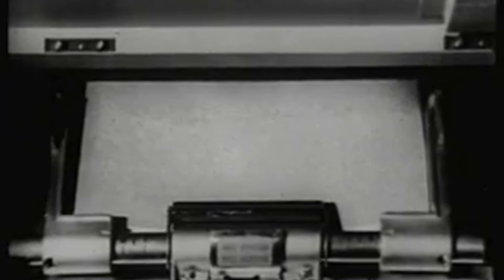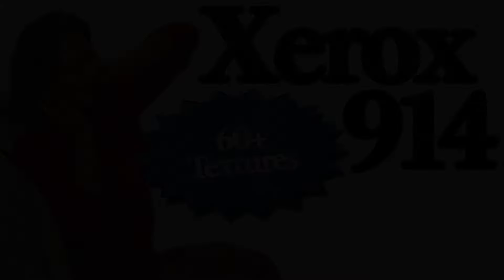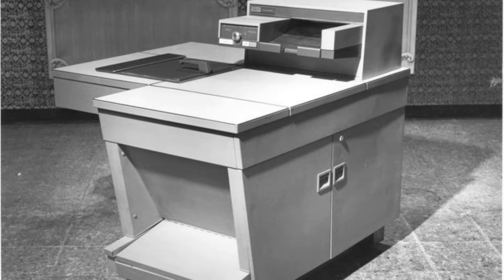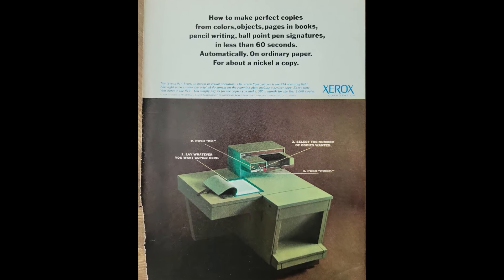By 1961, Xerox had placed 10,000 units in businesses, and by 1965, the number had grown to 100,000. Companies like IBM, General Electric, and Ford Motor Company were among its early adopters. The 914 was easy to use and reliable, factors that contributed to its widespread popularity. The machine wasn't without its quirks — it was known for overheating and even catching fire occasionally. Xerox addressed this by including a small fire extinguisher with each unit. Despite these issues, the demand for the 914 was immense, and it became a symbol of office automation.